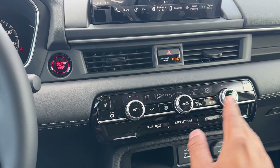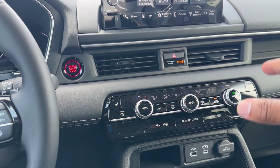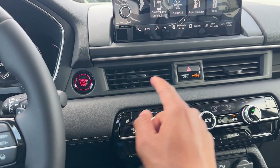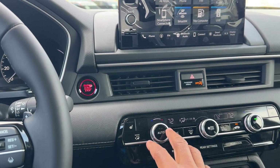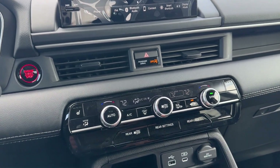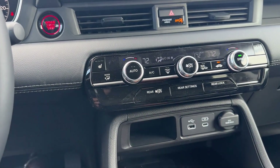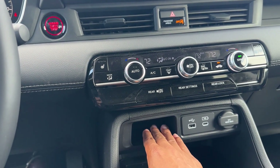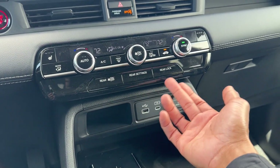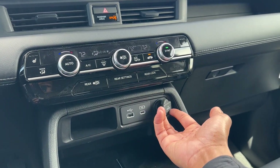The climate control is down here and very easy to use — touchscreen above, climate below. You have heated seats up front with three levels for driver and passenger. If you want heated seats in the rear or ventilated seats up front, you have to get an Elite. You get tri-zone climate control — driver, passenger, and rear can have three separate zones, and you can turn on and off the rear zone and even lock their controls from up front. There's a little storage bin down here along with USB-A and USB-C ports, plus a power outlet.